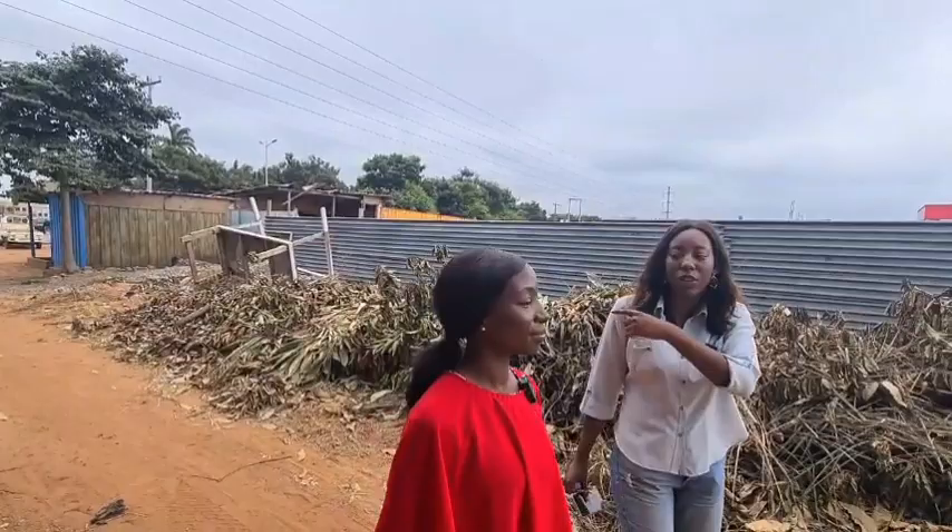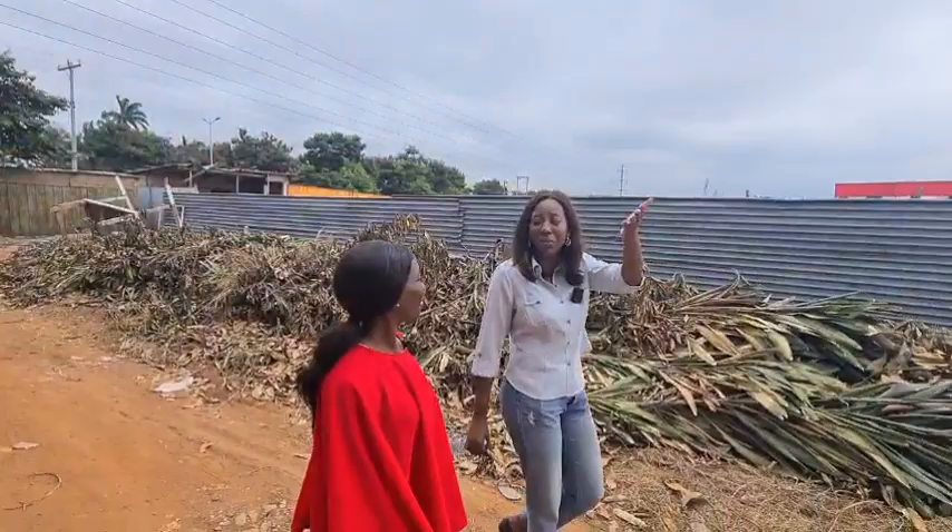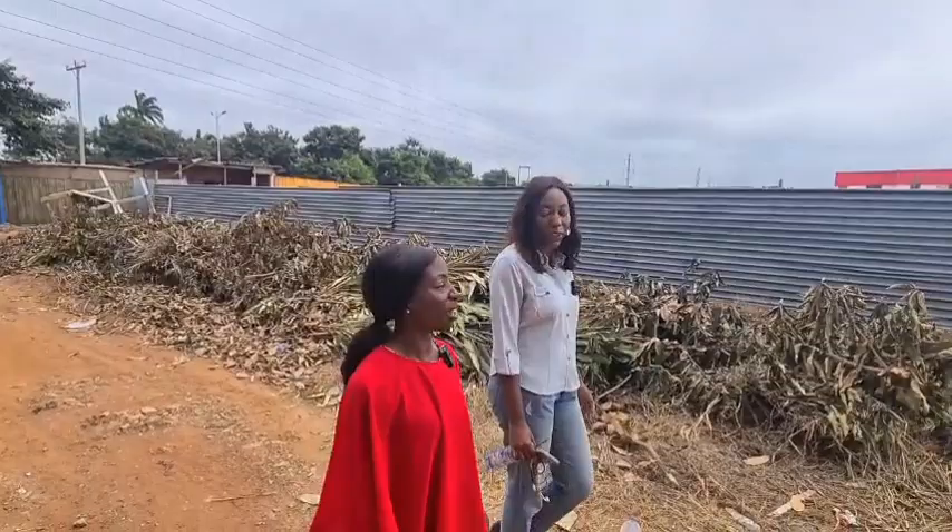And then there's the Oyarefa Mall that's not too far away. There's even a palace that's maybe about 15 minutes down. In terms of convenience, this is a really good location. Oyarefa is not developing — it's developed.